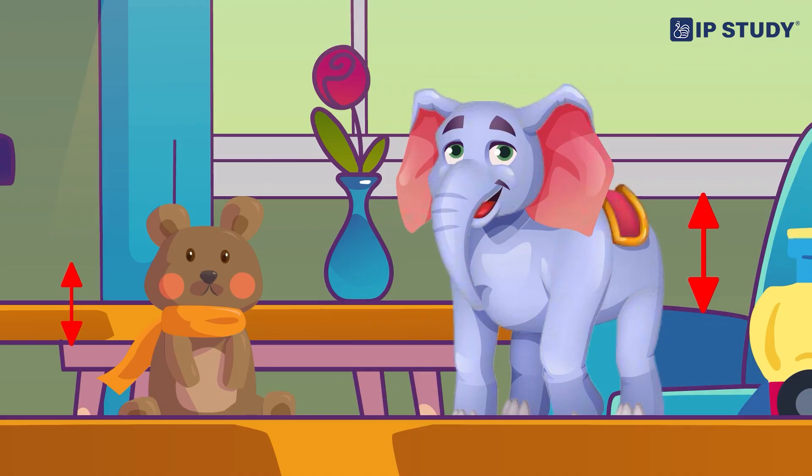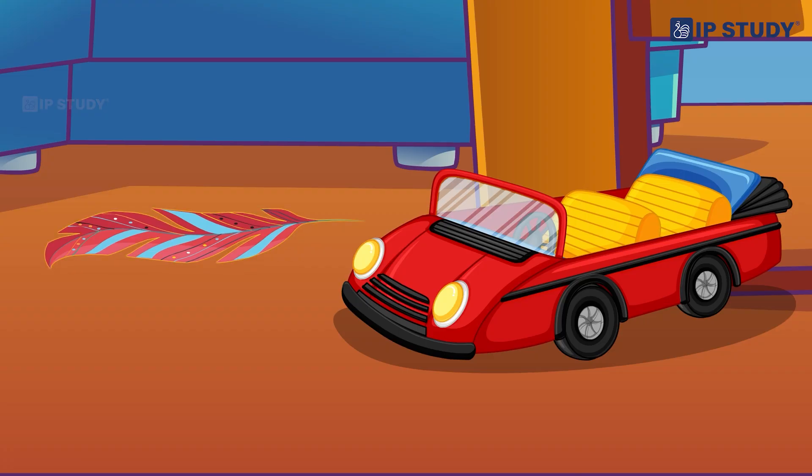Now let's play a little game to check what you have learnt. Can you find something bigger than your teddy bear? Oh, my toy elephant is bigger than my teddy bear! Great job, Urvashi. Now can you find something lighter than your toy car? This feather is lighter than my toy car! Excellent — you have understood quickly!